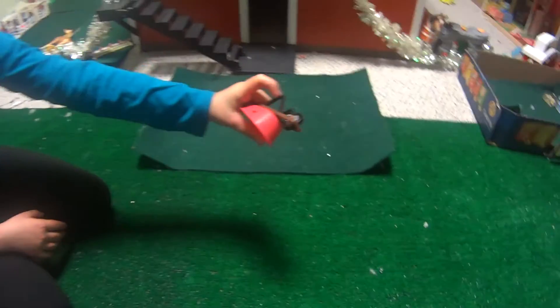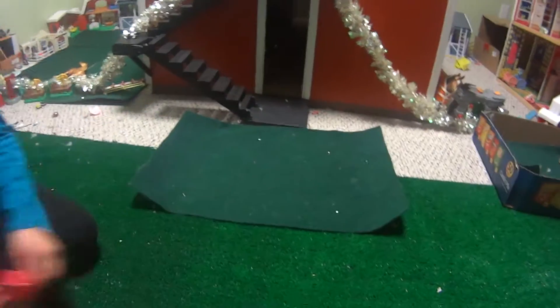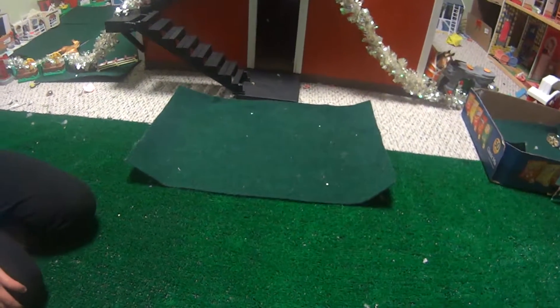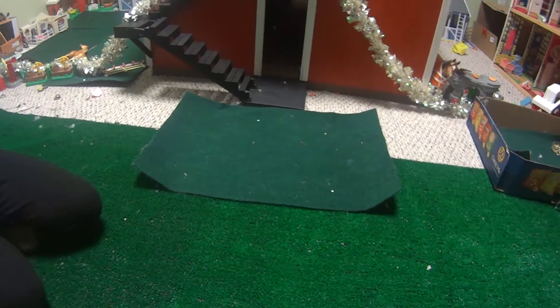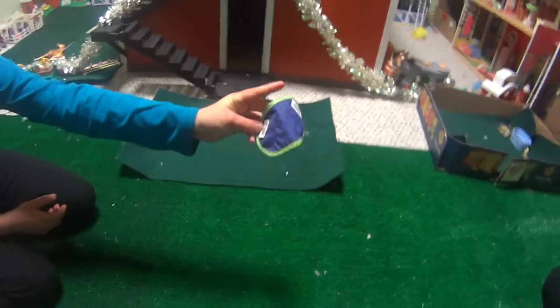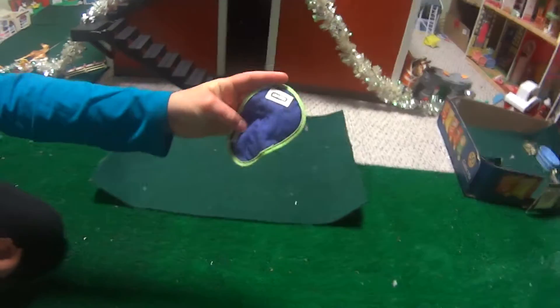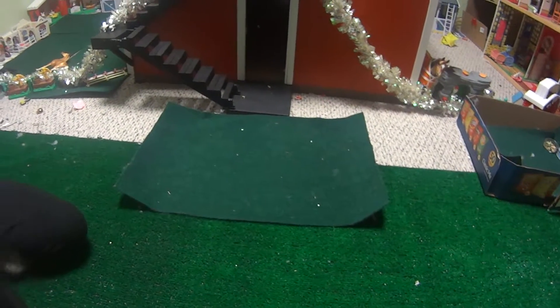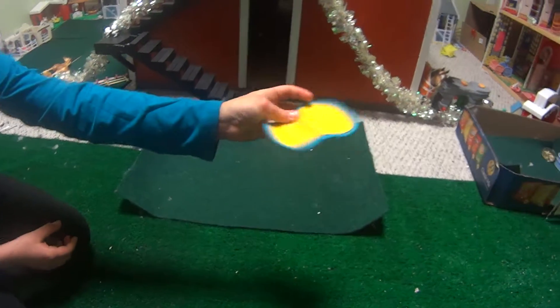I also got this wheelbarrow with some hay, which I don't know where it is right now. And I also got Heidi this purple and green saddle pad, and that other one, and then this yellow and blue saddle pad for Heidi.